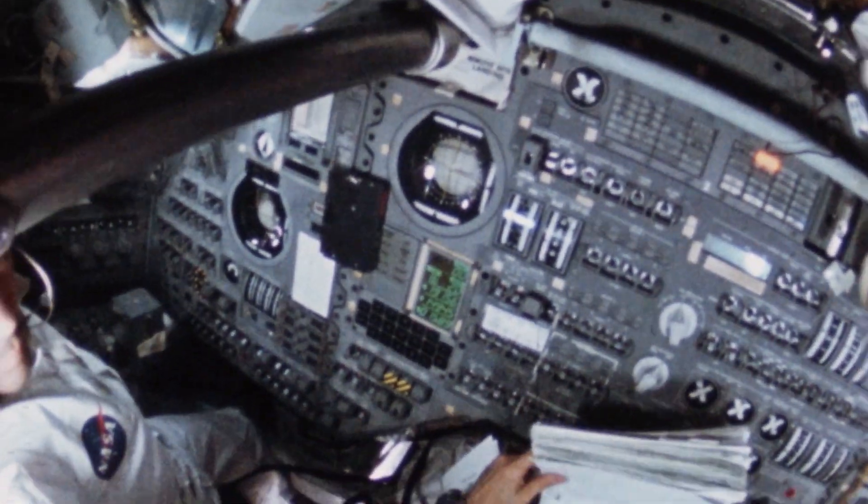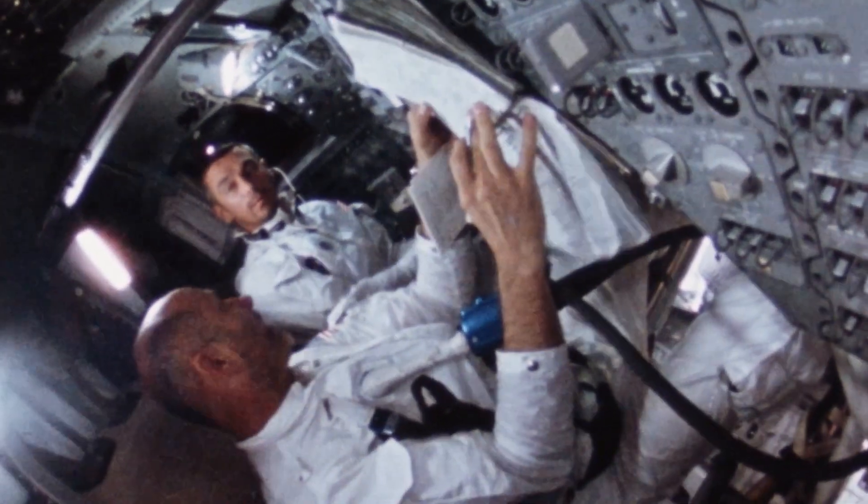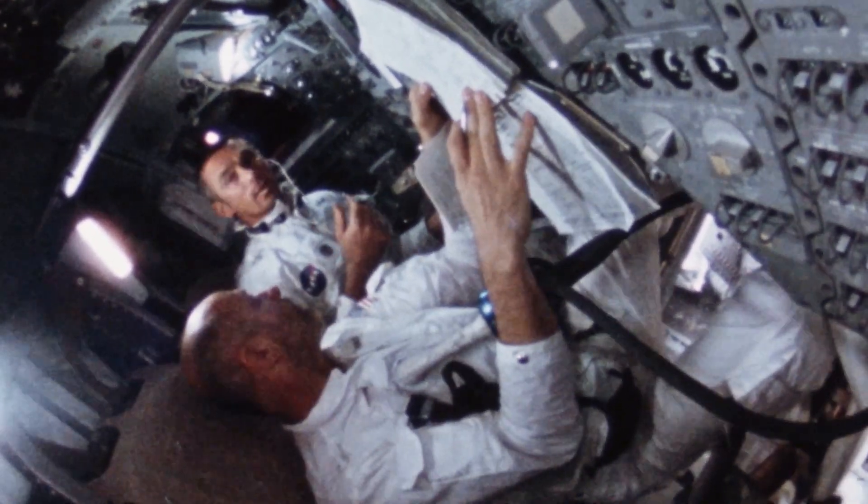As the crew begins the docking, they wow the world with a first from space: color TV. Giving viewers a close-up view as they dock with the lunar lander.